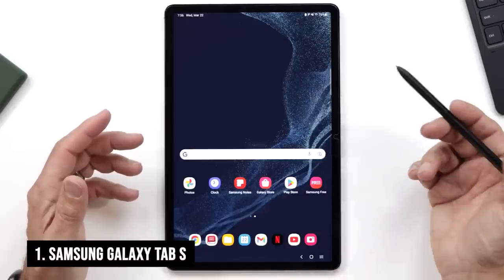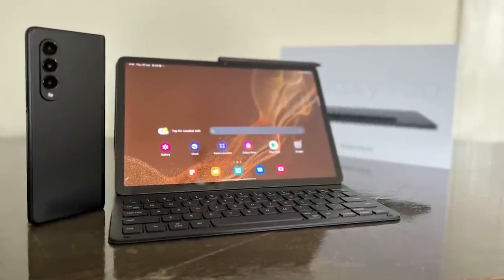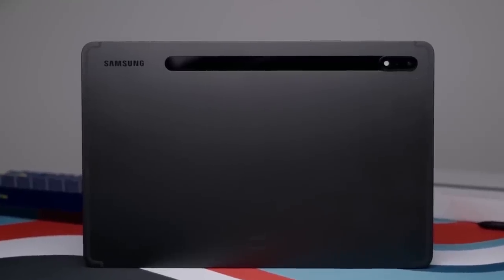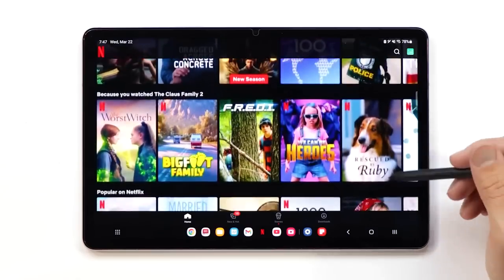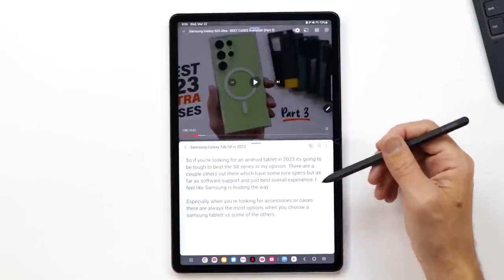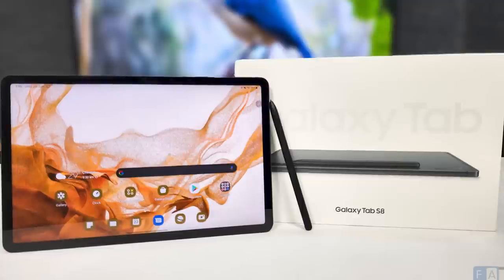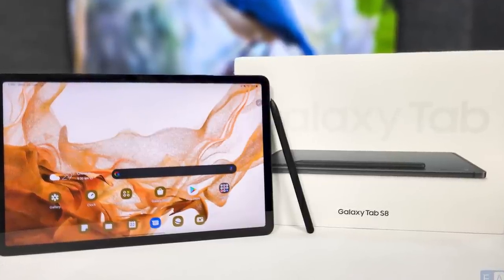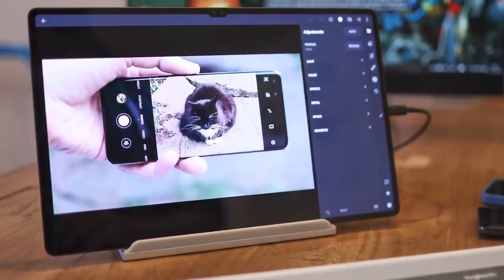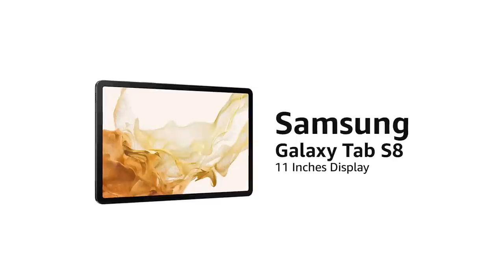Number 1: Samsung Galaxy Tab S8. The Samsung Galaxy Tab S8 is the quintessential Android tablet for those who want a top-tier experience without breaking the bank. The Tab S8 is a versatile device, excelling as a high-end tablet that's ideal for both work and play. Its vibrant display ensures everything looks sharp and vivid, making it perfect for consuming multimedia content. With its impressive battery life, you can use it for extended periods without worrying about running out of juice. The sound quality is excellent, the cameras are surprisingly good, and if you're looking to replace your laptop, this tablet is a worthy contender — like having a mini-laptop in your hands, complete with speedy processing and ample storage.